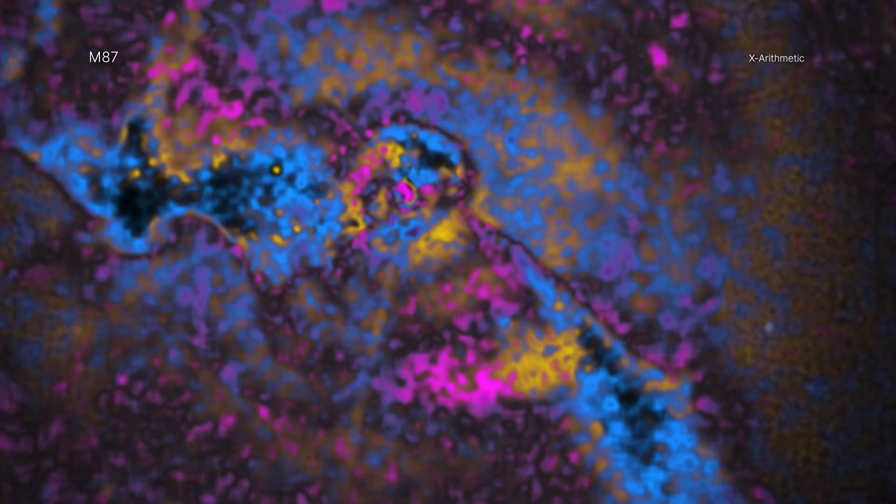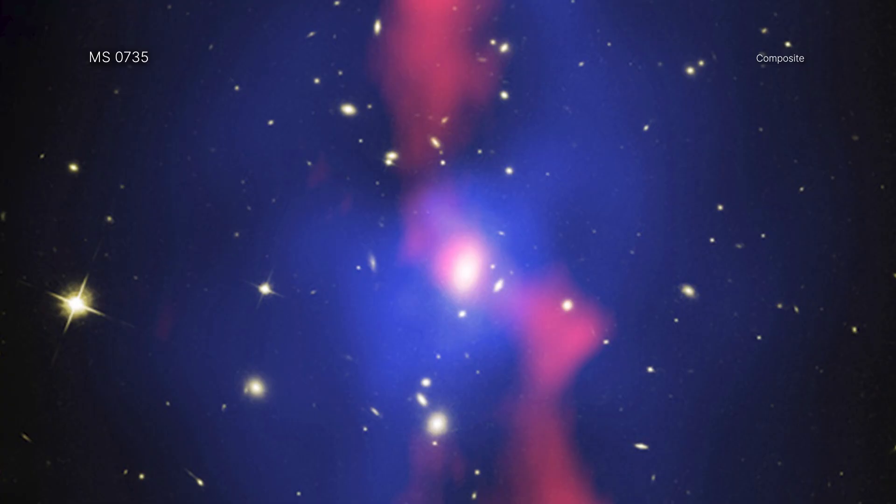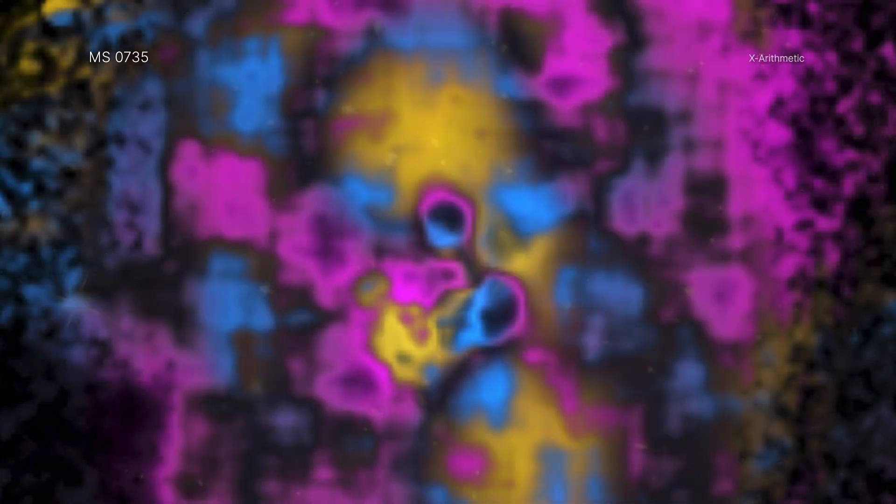The authors applied X-Arithmetic to 15 galaxy clusters and galaxy groups. Galaxy groups are similar to galaxy clusters, but with fewer member galaxies. By comparing the outcome from the X-Arithmetic technique to computer simulations, researchers now have a new tool that will help in understanding the physical processes inside these important titans of the universe. The researchers were able to classify features in the galaxy clusters and groups into three distinct types, which they have colored differently, by splitting Chandra data into lower energy and higher energy X-rays and comparing the strengths of each structure in both.